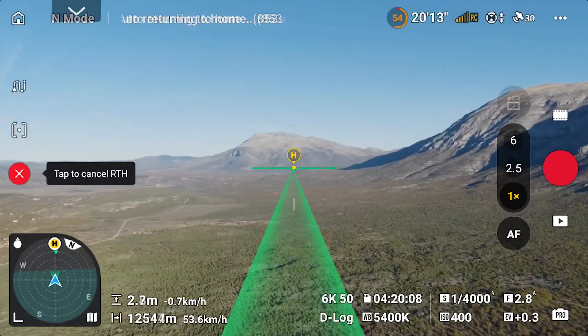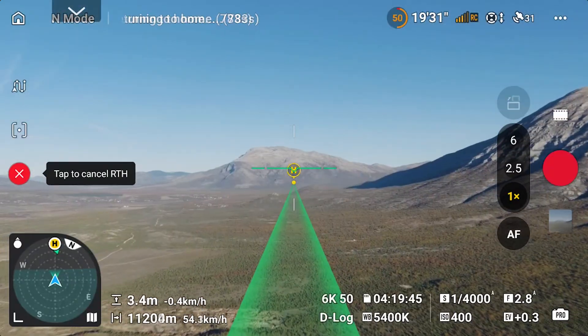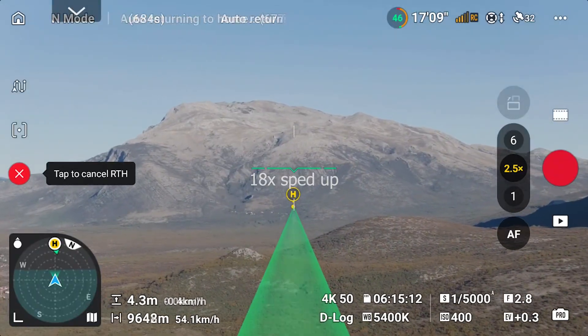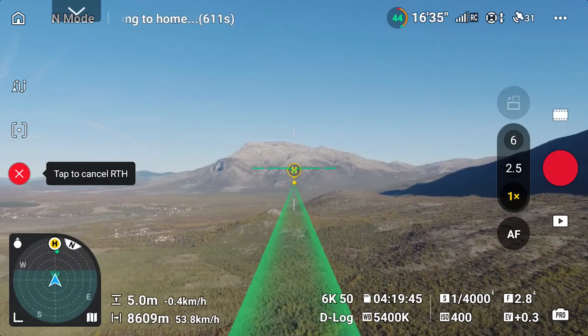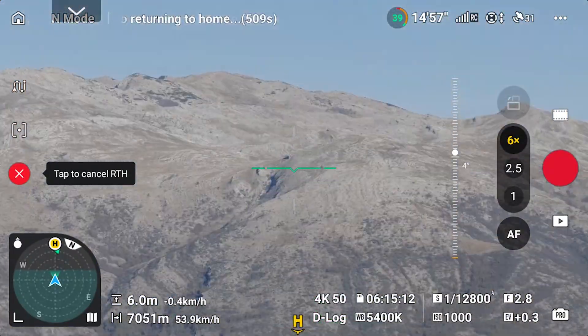Here's the cool part: what really limits these flights isn't the signal, it's the battery. Even at 50% signal, the drone stayed rock solid and came back safe. Turning off extra systems gave a little boost, showing that small tweaks can extend range. Notice how the battery at the moment I triggered RTH stayed consistent — there was plenty of power left to get the drone back safely.